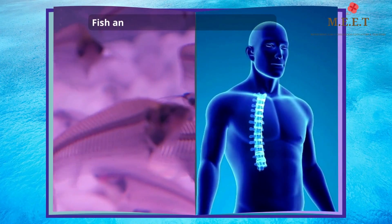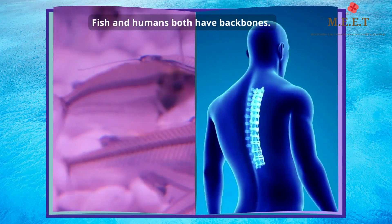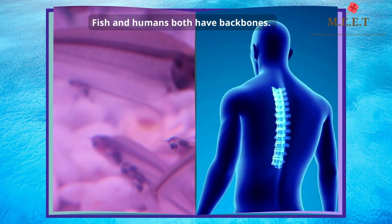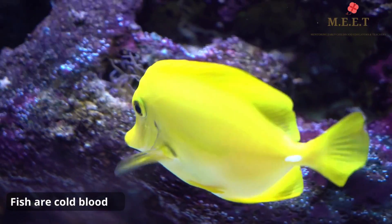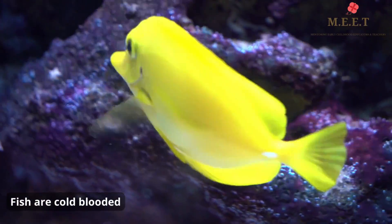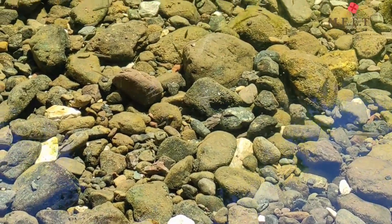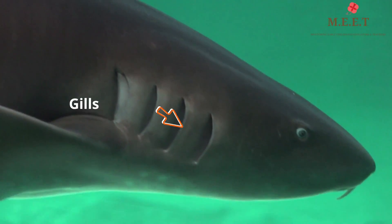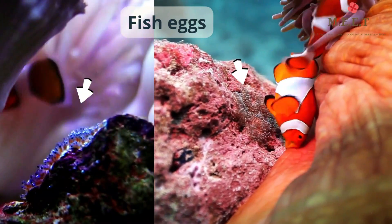All fish are vertebrates, which means they have a backbone, just like us humans. However, unlike humans, fish are cold-blooded, which means their body temperature is dependent on their surroundings.